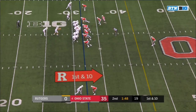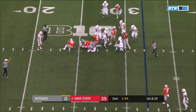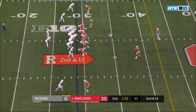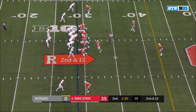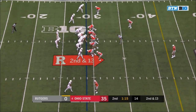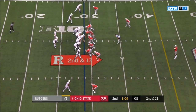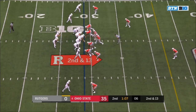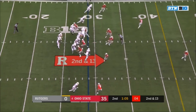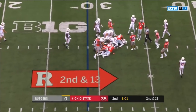First down and ten at the 32. Nowhere to go for Hilleman. Second and 13 — Sitkowski contents to take a little time here. Double A gap — they have to figure that one out from the inside. Draw play — Hilleman — and Hilleman held up from behind, initially by Tyreek Smith.